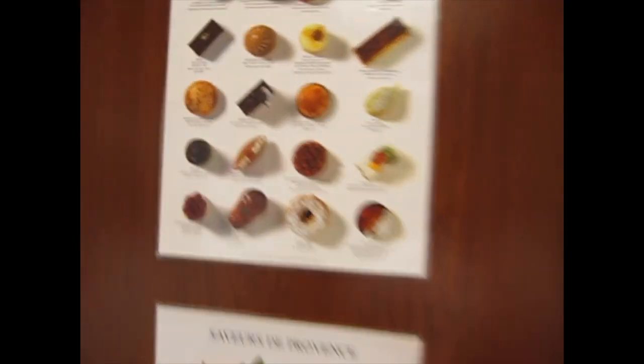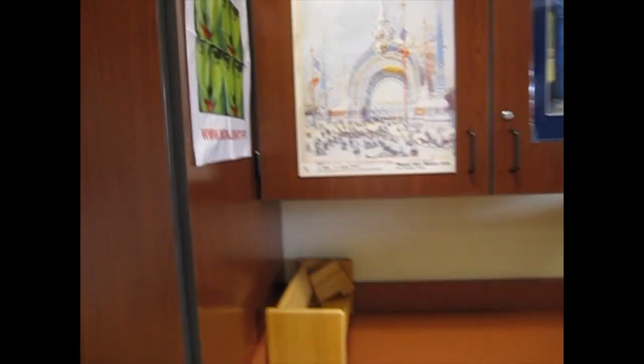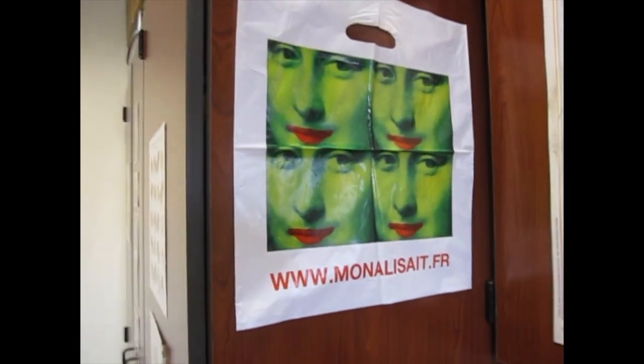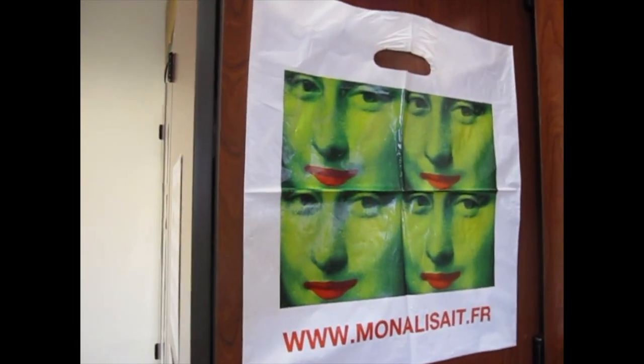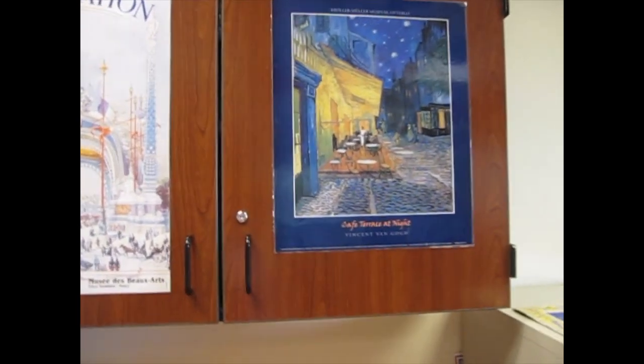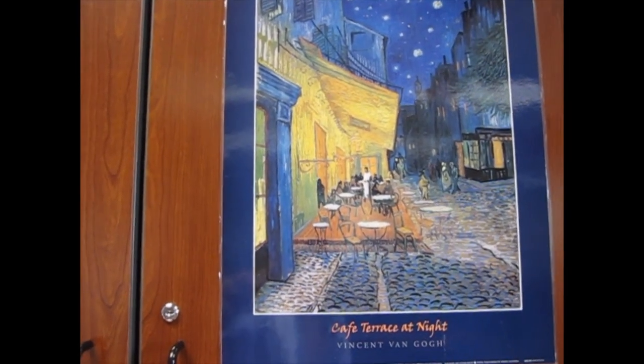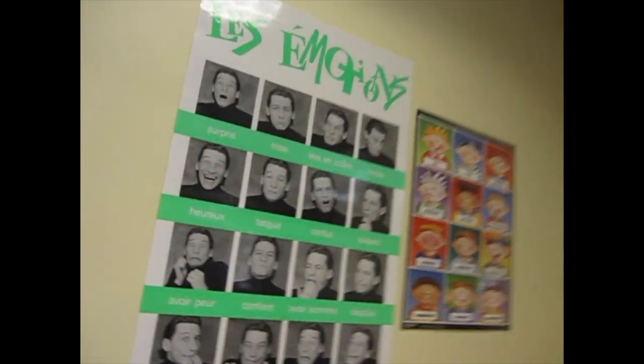Some yummy pastries there — you don't want to miss those. This is my favorite bookstore, Mona Lisée. They sell gently used books and some new books too. You may recognize this — this is the Café Terrace at Night by Van Gogh, they call him Van Gogh in French.